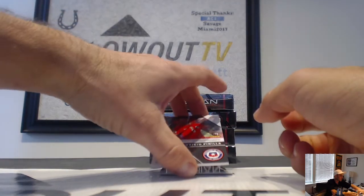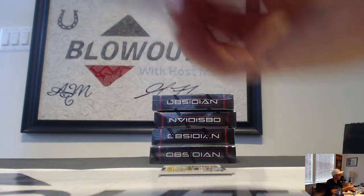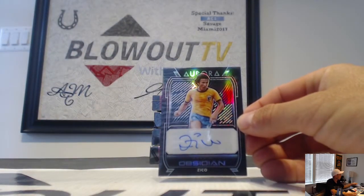Mauricio Pena number 275, jersey autograph. And then we have an autograph of Zico — Aurora, Brazilian legend.